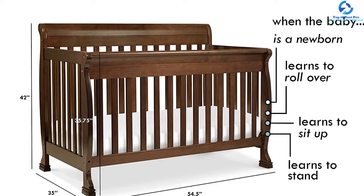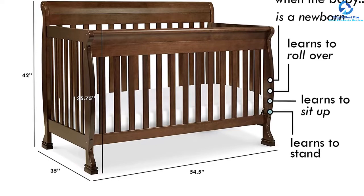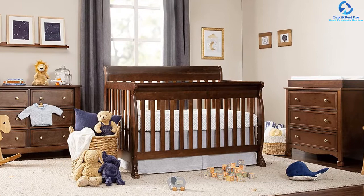It is so sturdily made that it can seamlessly withstand the weight of even extra active toddlers. Furthermore, the mattress is padded and ensures your baby cozy moments in the crib. If the mattress gets dirty, you can definitely clean it as it is waterproof.